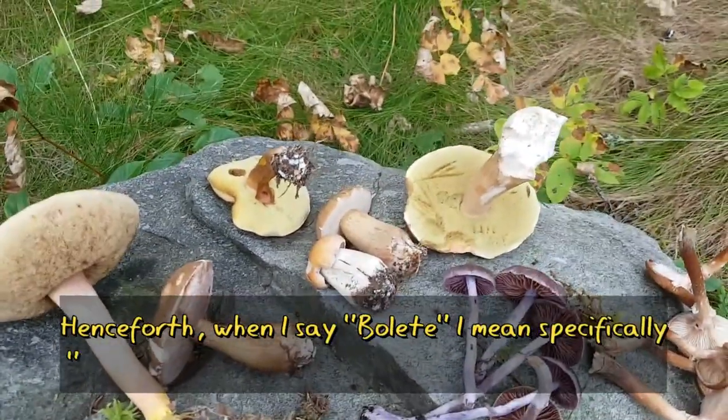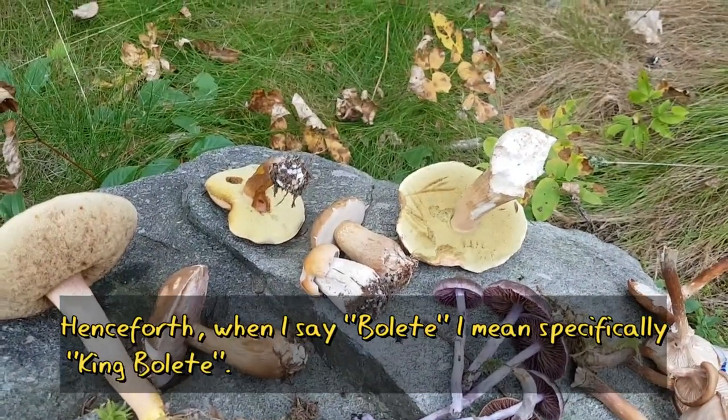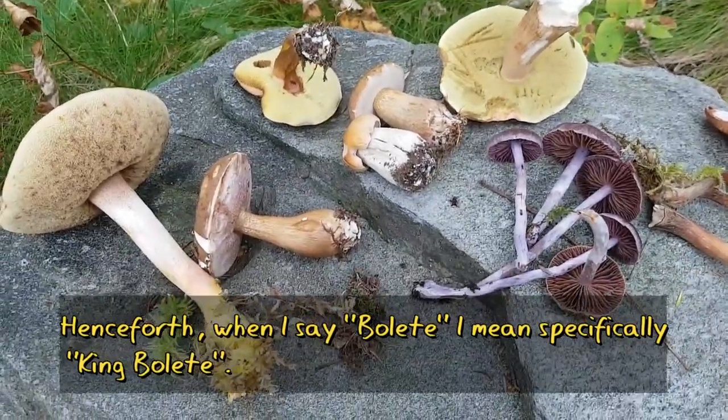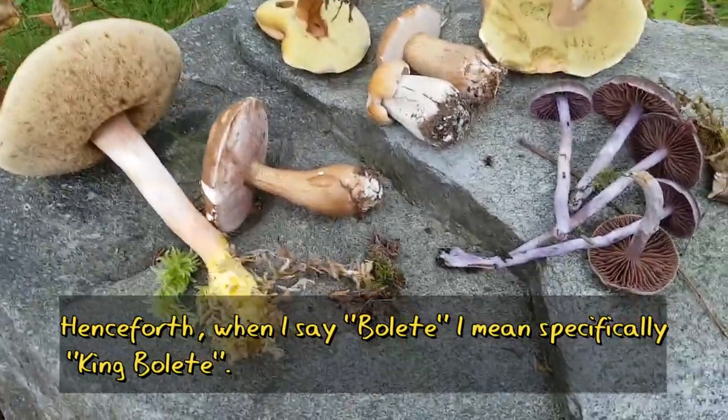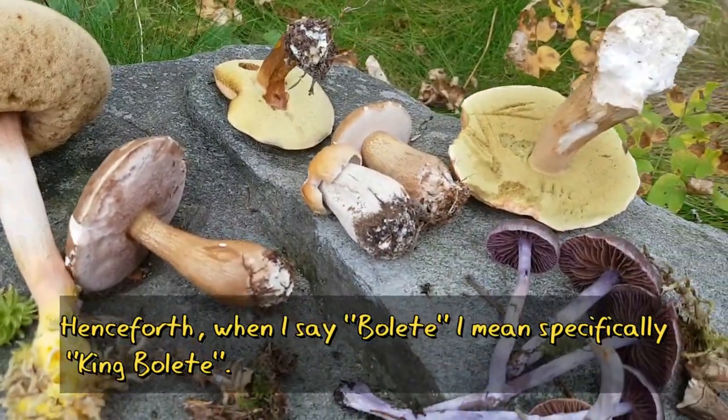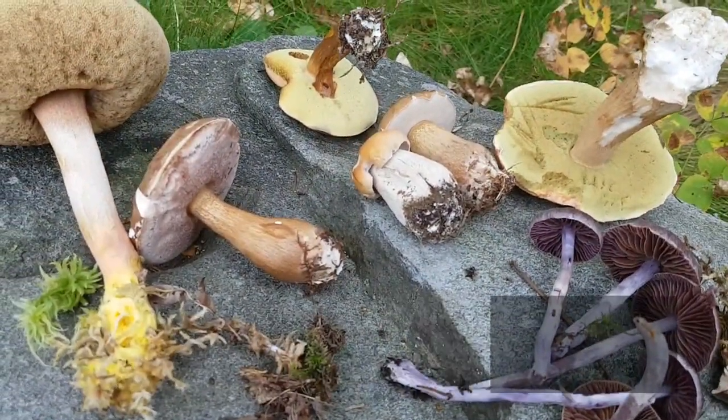So today I want to talk about the King Bolete — the Porcini mushroom. These are considered to be a prized choice edible, a very, very exquisite mushroom with very good flavor, and somewhat easy to identify.